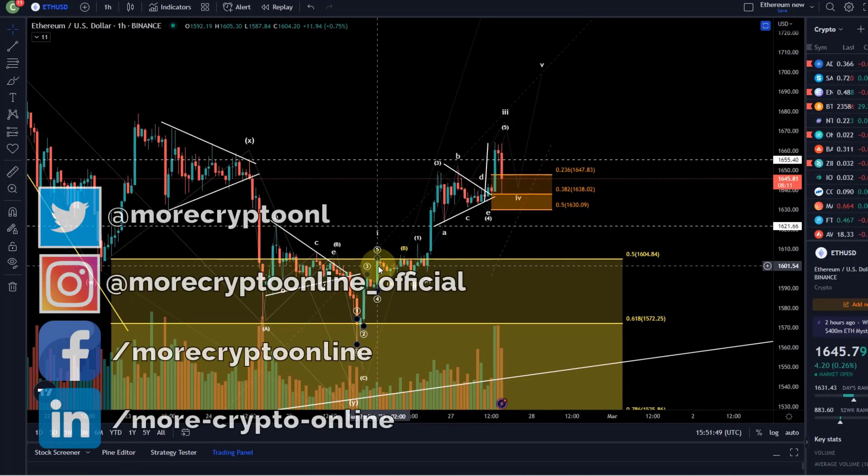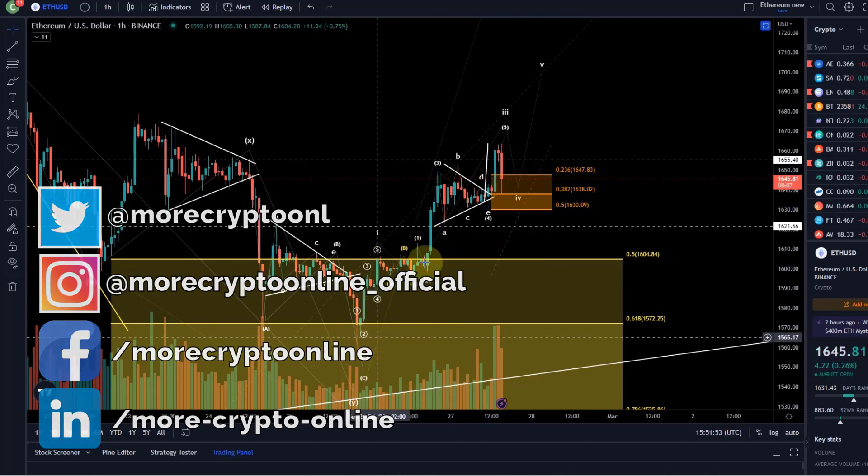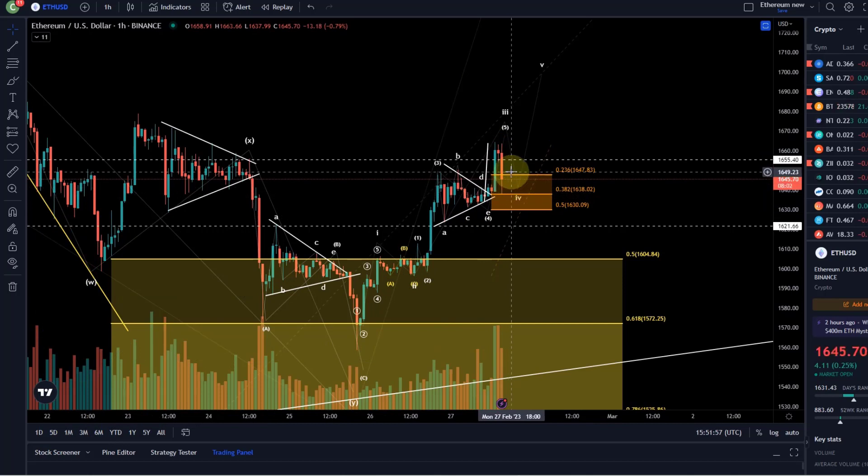Hello and welcome to another update video about Ethereum. So far the move to the upside runs as expected — it's just a little bit of volatility that came in due to the durable goods numbers, which shook the market up a little bit, so we see a little bit of up and down, a bit of a roller coaster.